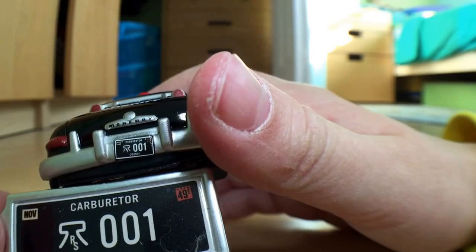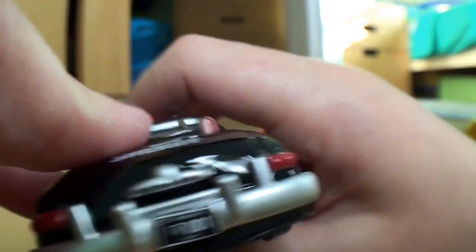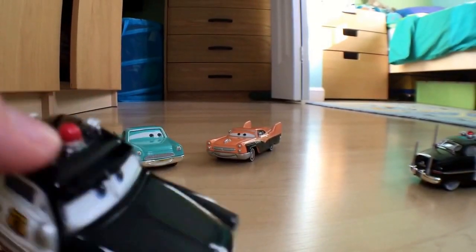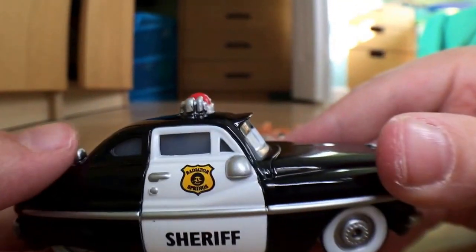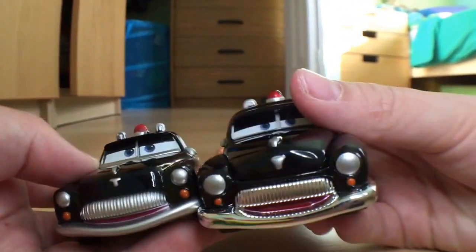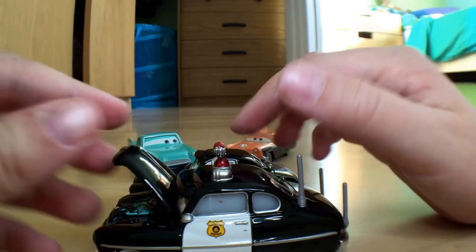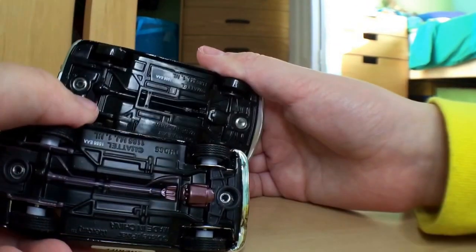His license plate reads zero zero, and he came with the Carburetor County Radiator Springs set. You can see a 41 and November up here. He's a Mercury and he has whitewall tires with that siren dome thing on top, and I believe those are horns. Here is the Precision Series Sheriff — the Precision Series Sheriff is a bit longer and bigger.